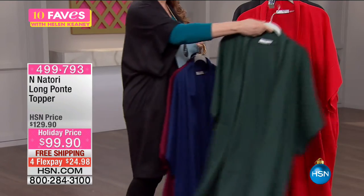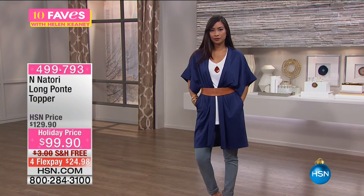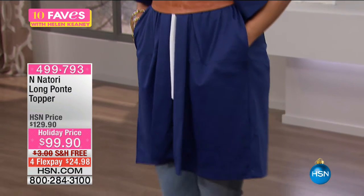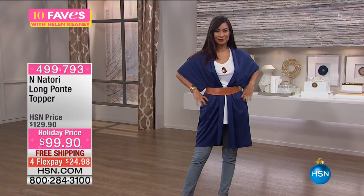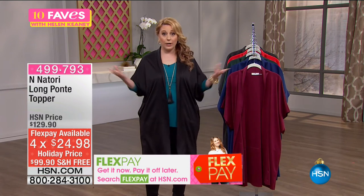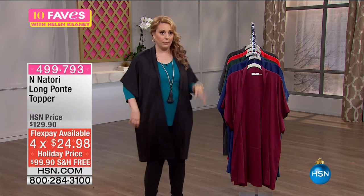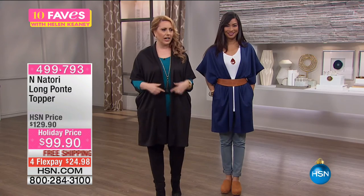You can wear this with a belt — Valerie's got it on with the belt. You can throw it on over leggings. Toppers go with everything: you can put them over a dress you already have. There's no wrong way to wear it. I really love that there are pockets for your tissues, your lipstick, a credit card when you run out for the evening. It gives you arm coverage — it's kind of winter, spring, summer, and fall. This is a small and I wear a medium here at HSN. But you can see the small wraps around.